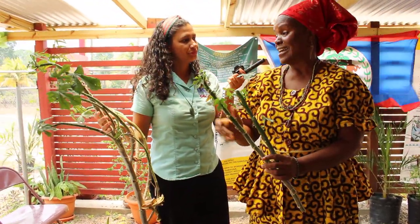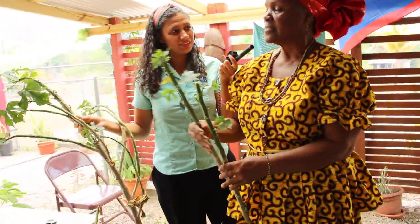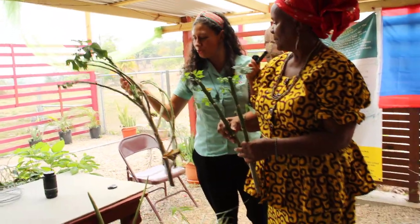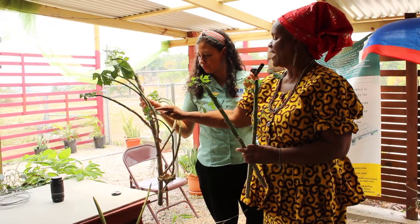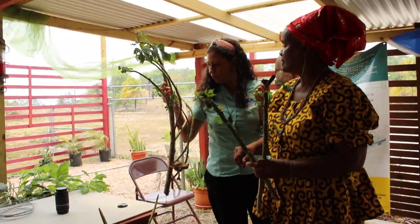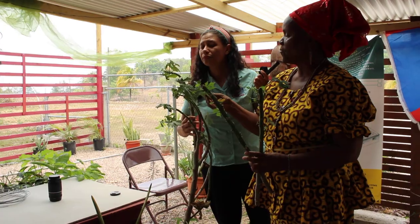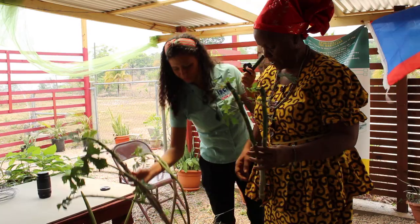This particular variety doesn't itch — that's why it's really important. A friend gave me this one because she knew about the itch issue. On the leaf you would see some little fine hairs, and this one doesn't have them. The fine hairs are the ones that give you the sting — that's how you know them.